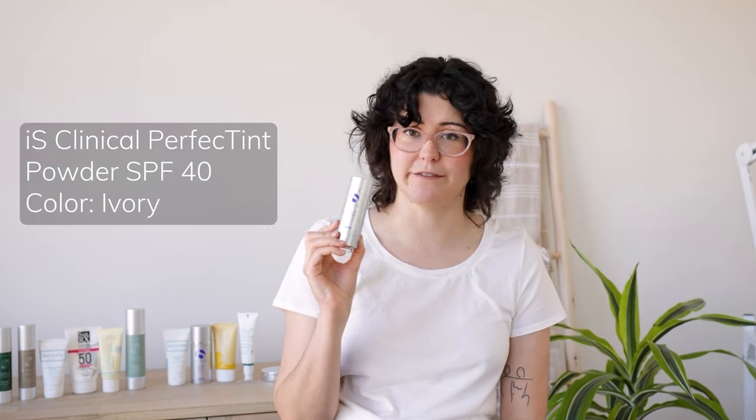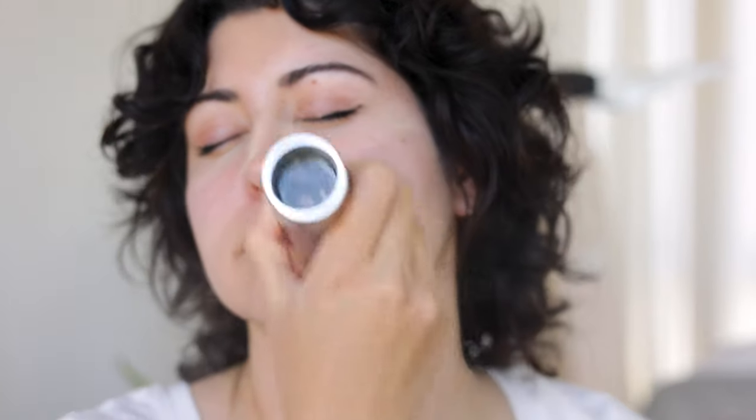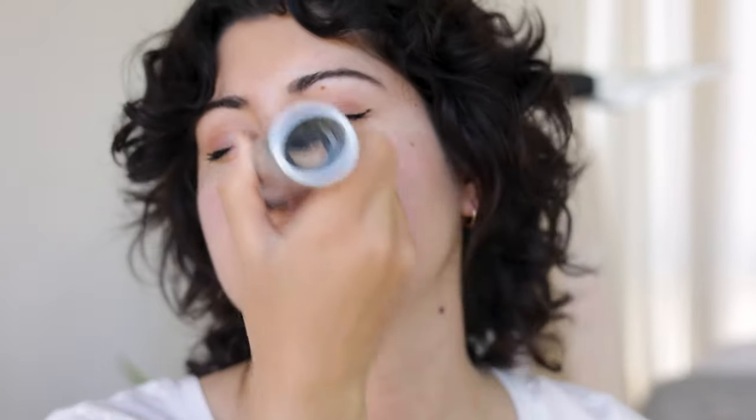I had to throw this sunscreen in — this is one of my absolute favorites. This is the IS Clinical Perfect Tint Powder SPF 40. It is a mineral filter sunscreen in powder form with a brush, and I like to brush it on over the top of my liquid sunscreen. I don't recommend using a powder sunscreen alone — it's just hard to get full coverage from the sun's rays with just a powder. It is fantastic to set your makeup and sunscreen, has a very natural finish, doesn't feel dry, and it has antioxidants. You can even use it on your scalp and it comes in six different shades.